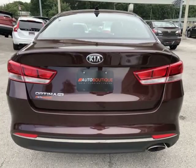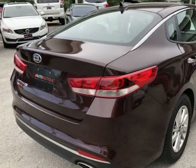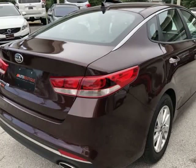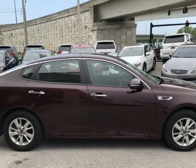Found a similar vehicle at a lower price? We will match it. Buying a car from us is easy. You can purchase the vehicle by paying cash, or you can finance through one of our partnered lenders. Our partnered lenders include Capital One,